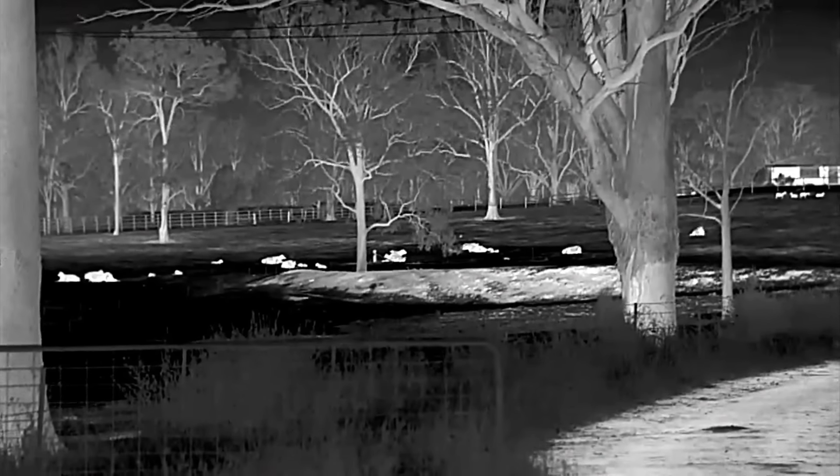You gotta love big boys toys. You can see I've got the .223 suppressed. I'm a professional shooter in New South Wales and have suppressor permits — makes it an absolute joy to shoot. On top of it, I'm running the Pulsar Trail 2 XP50 LRF thermal rifle scope.